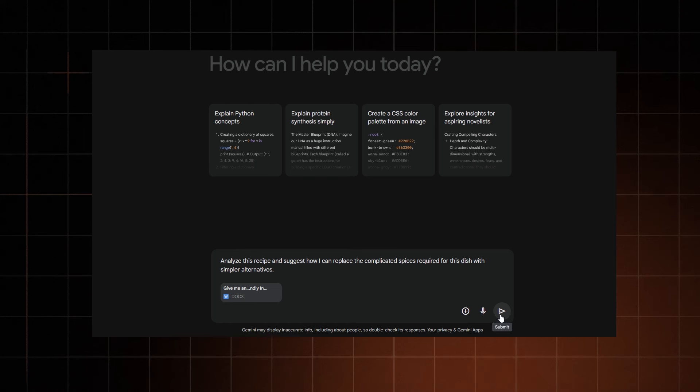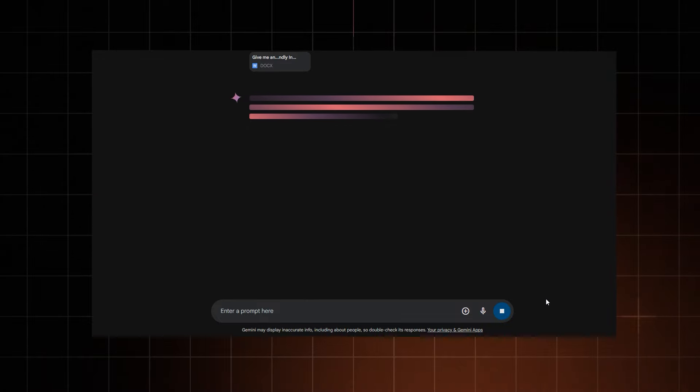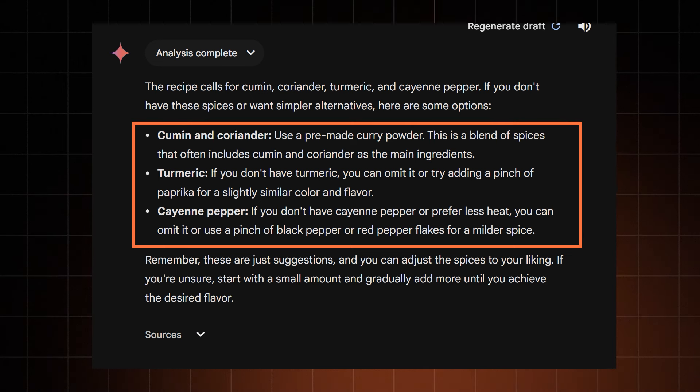So I downloaded that recipe, created a new chat, and uploaded the recipe there, thinking Gemini might as well help me find alternatives to these spices. And it did. This might still be a bit complicated for a beginner, but the important part is that Gemini managed to suggest which spices are safe to take out of the equation and what can simply be simplified.